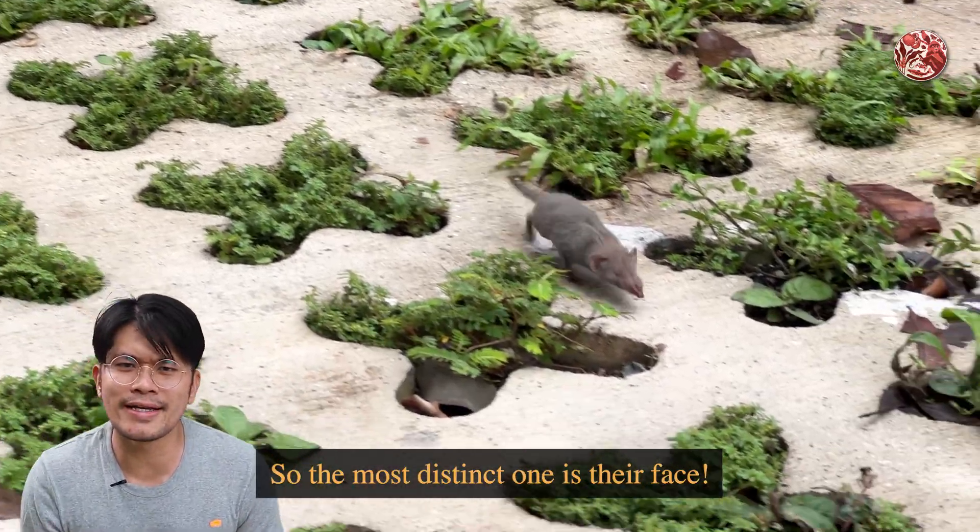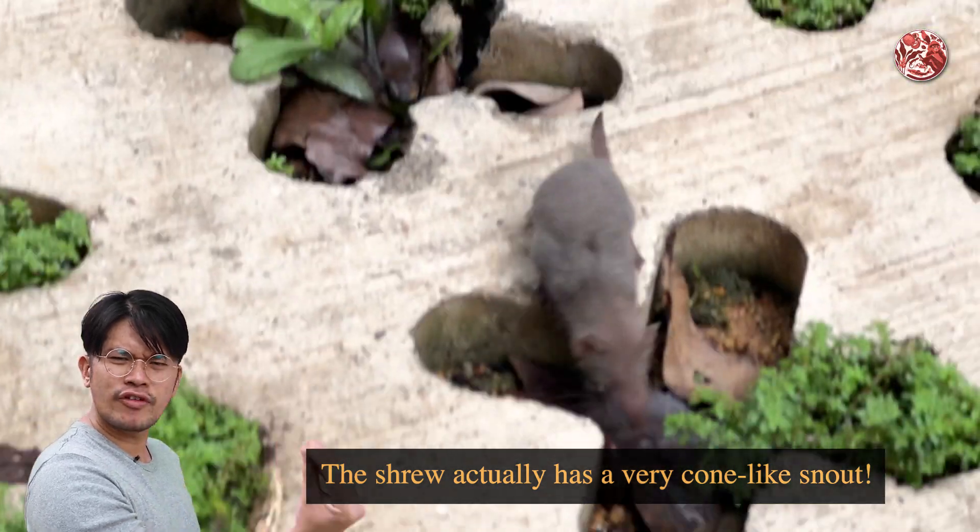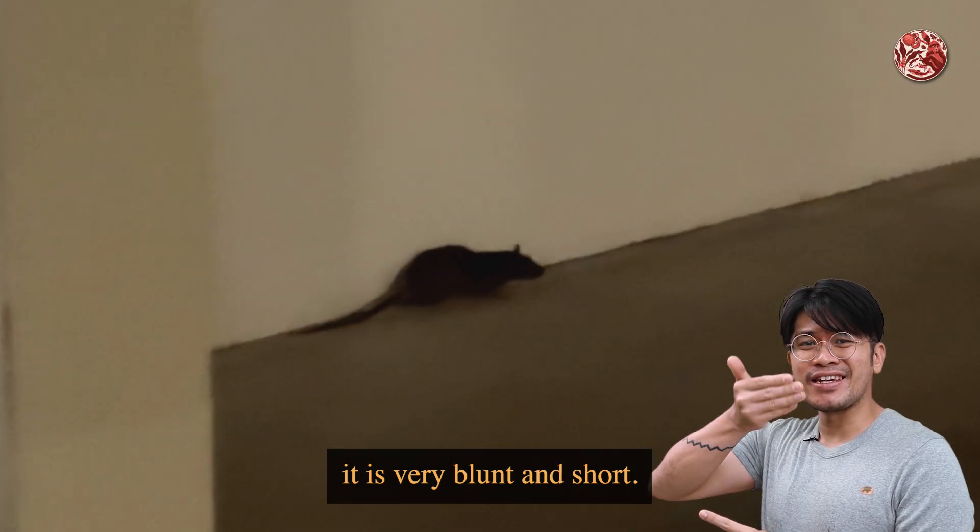Now that you know they're actually friends to us, how do we tell the shrew and the rat apart? The most distinct difference is their face. The shrew actually has a very cone-like snout — very long and pointy — whereas the rat's snout is very blunt and short.